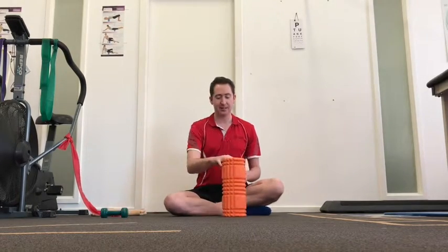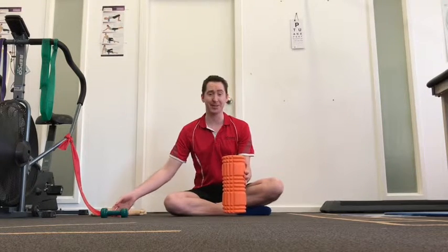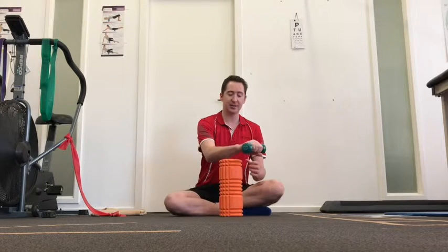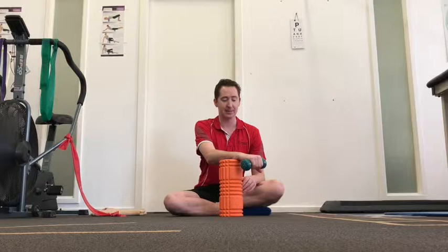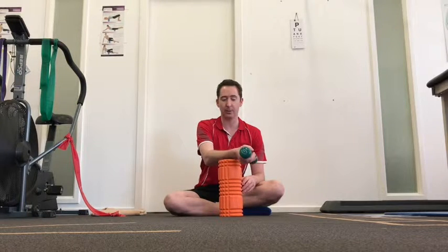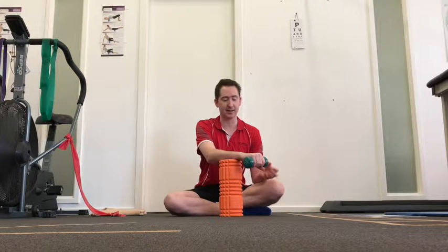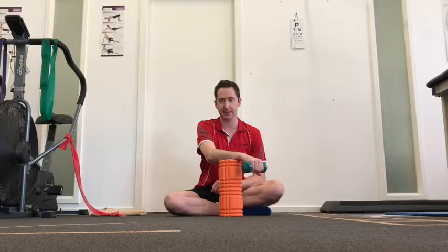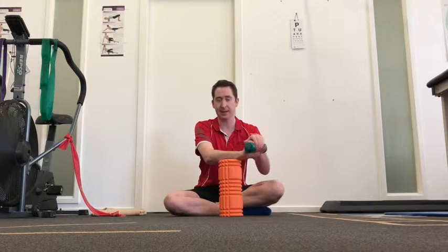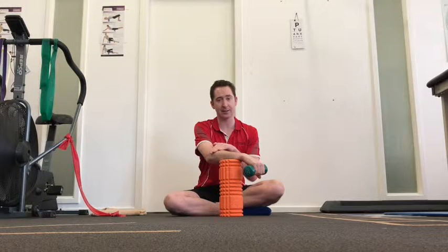Another exercise uses a small hand weight — I have a 1.5 kilo here — done over a bench, desk, or kitchen counter. This is again an eccentric exercise: help the wrist up, let it go down by itself. Help the wrist up, let it down by itself. That's for our outside elbow issue — lateral epicondylopathy.